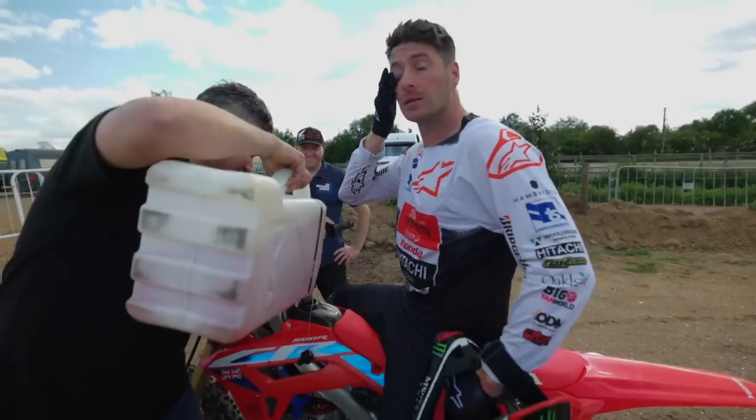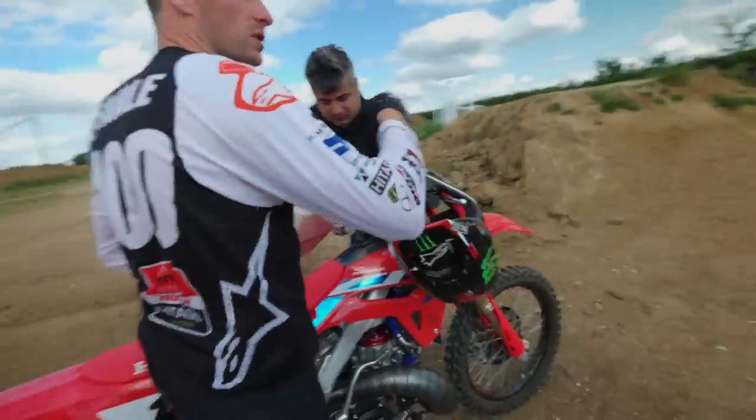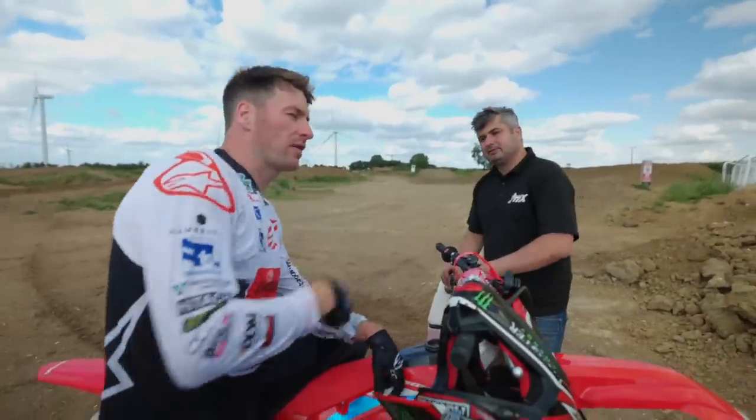So much fun! It's not like faster than my 450 — it's weird, the power is so different. You'd think you need to rev it, but you don't have to rev it. The power's all just like — whoa.